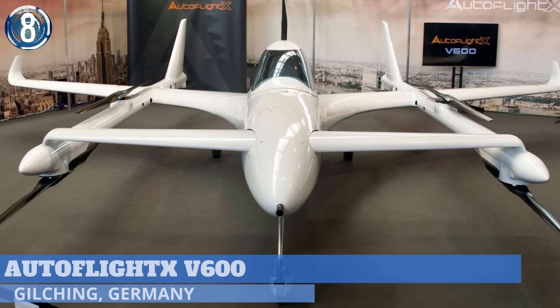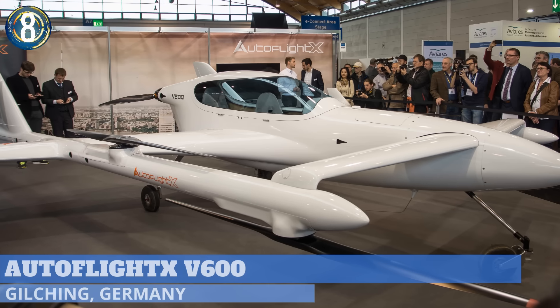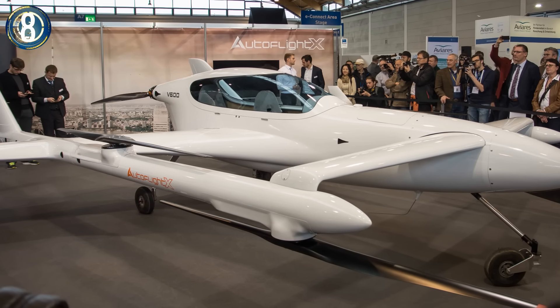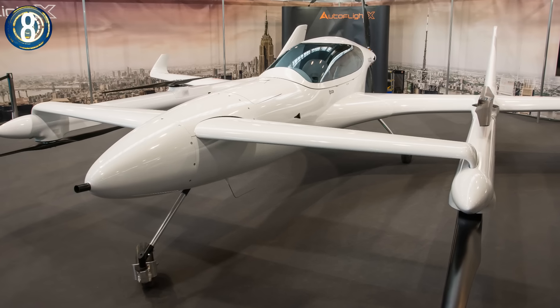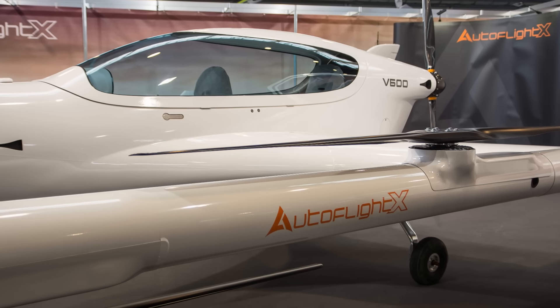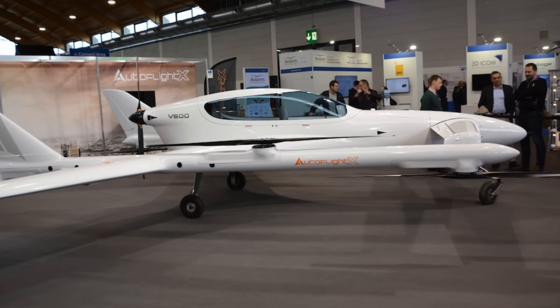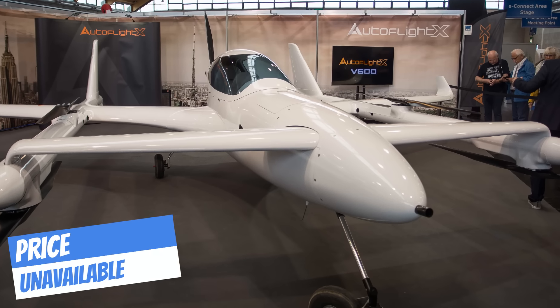Number 8. AeroFlight X, based near Munich, Germany, unveiled its V600 prototype at the Aero Friedrichshafen 2019 Aviation Trade Show. The all-electric aircraft has two sets of wings, six propellers for lift, a pusher propeller for forward flight, and a tricycle landing gear. The completed vehicle can carry three to five people and can make changes to meet EASA certification requirements.